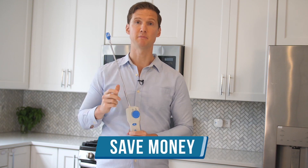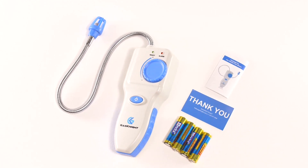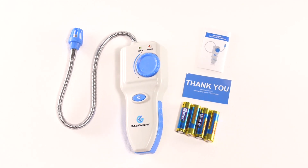Number three: save money. Batteries are included. Unlike a lot of our competitors, the GasNight Pro already comes with four batteries, allowing you to experience long-lasting, high-quality gas detection without breaking the bank.